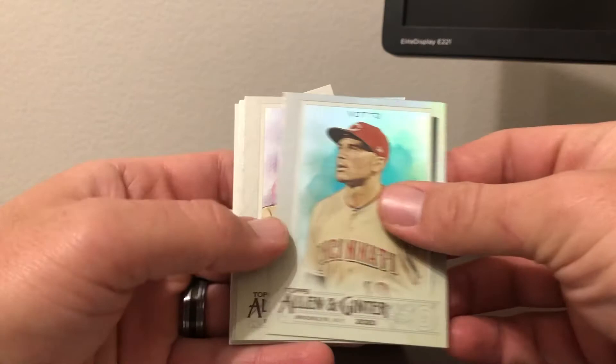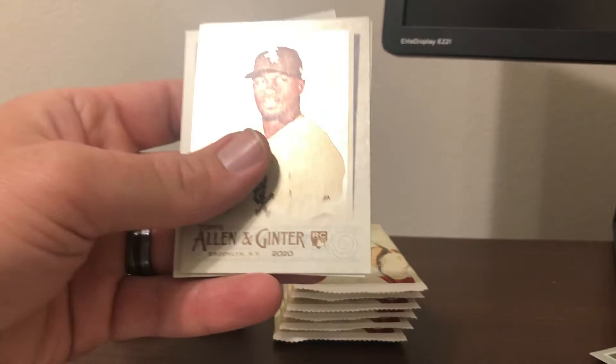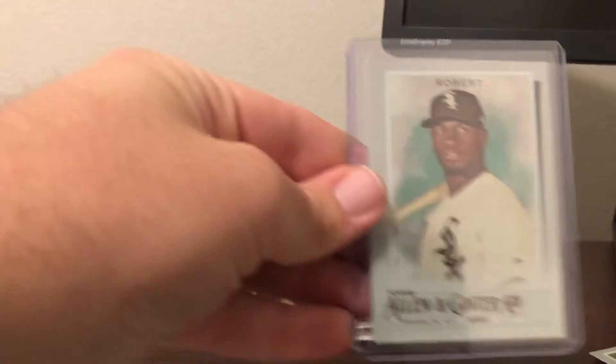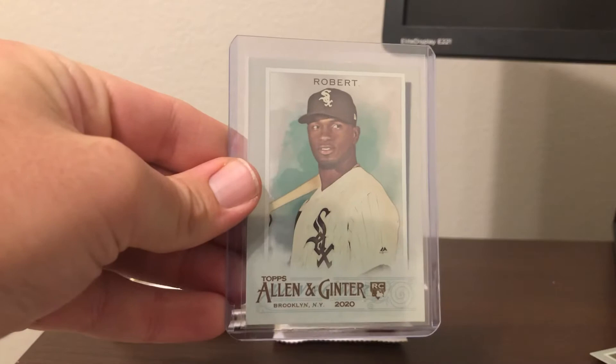Joey Votto, Corey Seeger, Alex Bregman, Trey Mancini — oh there we go, Luis Robert! I'm going to put that in a sleeve. Anything Luis Robert is money with this product. These tend to be difficult to grade, but if you grade well they are worth a lot of money.